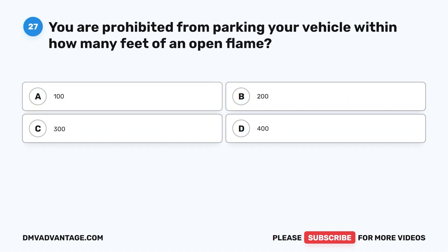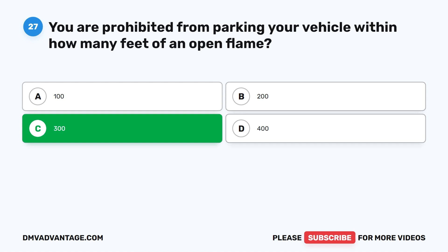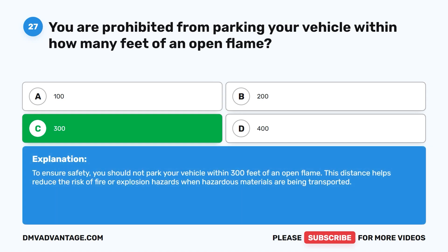Question twenty-seven. You are prohibited from parking your vehicle within how many feet of an open flame? A. 100. B. 200. C. 300. D. 400. The correct answer is C. 300 feet. To ensure safety, you should not park your vehicle within 300 feet of an open flame. This distance helps reduce the risk of fire or explosion hazards when hazardous materials are being transported.